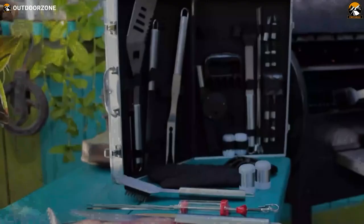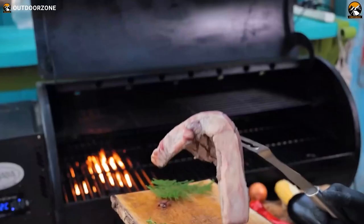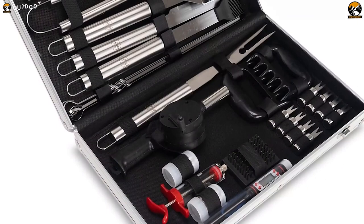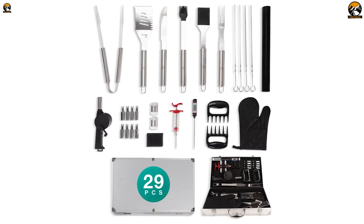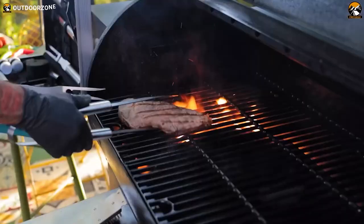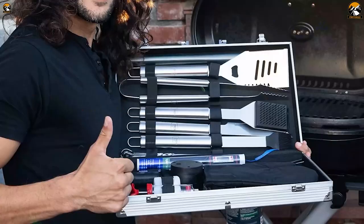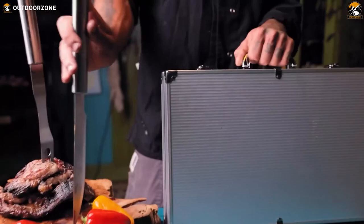Elevate your camping grilling experience with the Pepe Nero Barbecue Accessories — a premium must-have grill set designed for the outdoor enthusiast. Packed with 29 essential tools including a barbecue glove, grill cleaning brush, meat injector, spatula, skewers, basting brush, digital thermometer, and more, this comprehensive set ensures you have everything needed for a flawless barbecue under the open sky. The compact size makes it easily portable, catering to campers, picnickers, and city dwellers alike, packaged in a convenient storage bag.